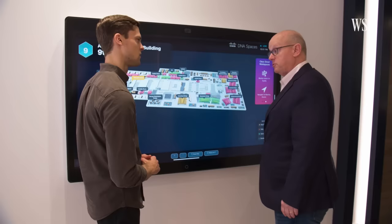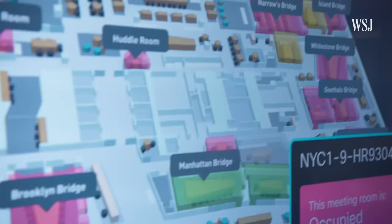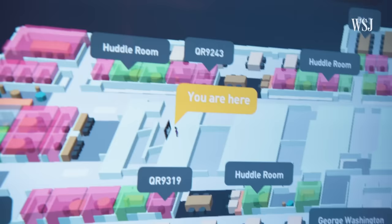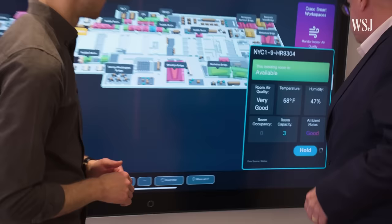What we have here is the great ability to show employees space availability. Red is a space that is booked and being used right now, amber is a space that's booked and not being used, and green is an available space. So here's a space right here — let's go to this space. That's going to give us four minutes to get over there.